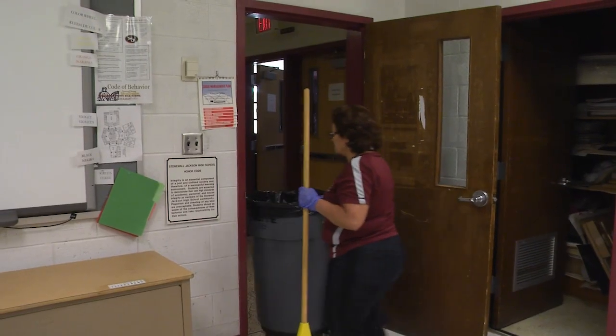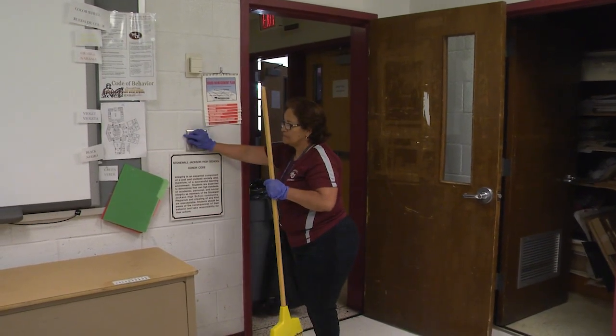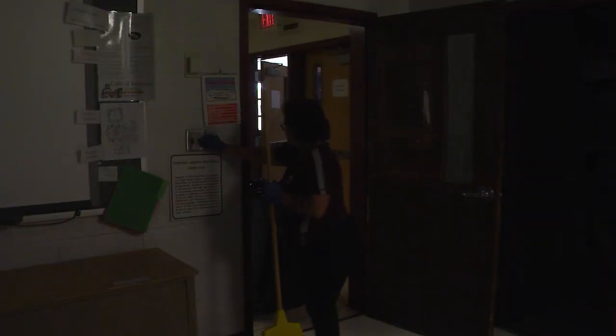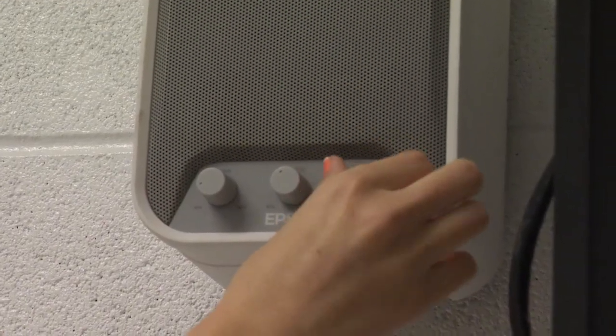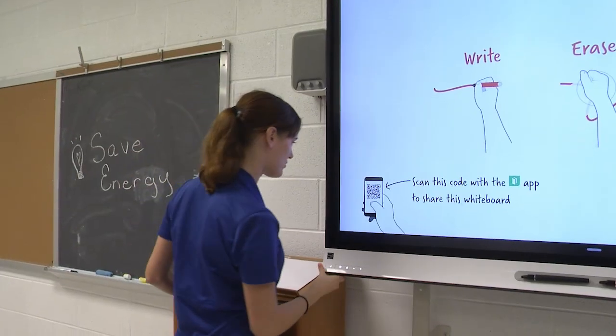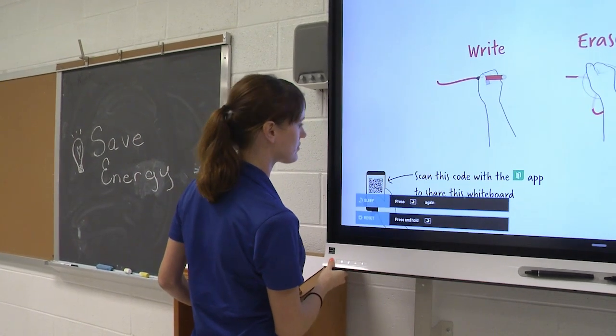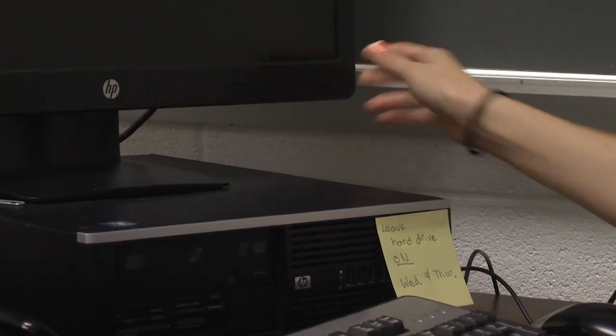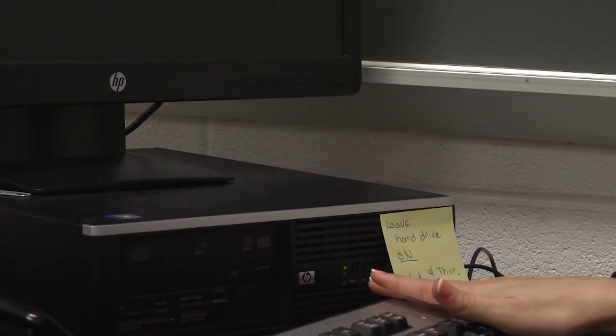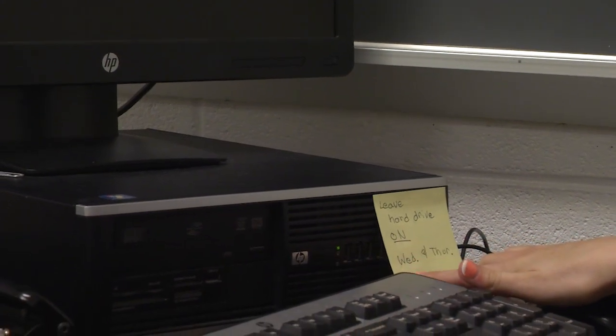We appreciate our custodians across the division for turning lights on and off as they go through classrooms to clean. Before you leave work at the end of the day, take a moment to shut down all computer equipment. This includes computer monitors, printers, speakers, smart boards, and projectors. The IT department asks that computers stay on Wednesdays and/or Thursdays for important IT updates. You can still turn off the monitor, but leave the hard drive on. If an update is missed, your computer will need to be restarted when you turn it back on the next day.